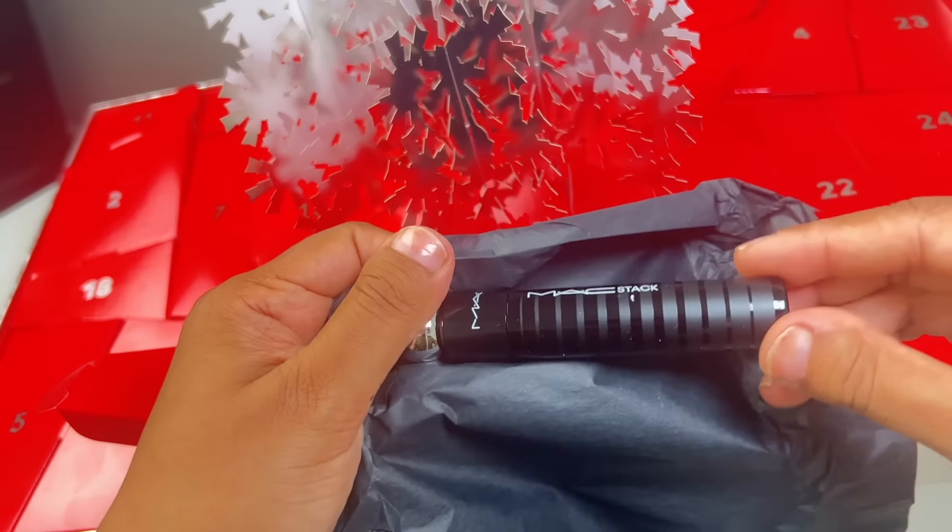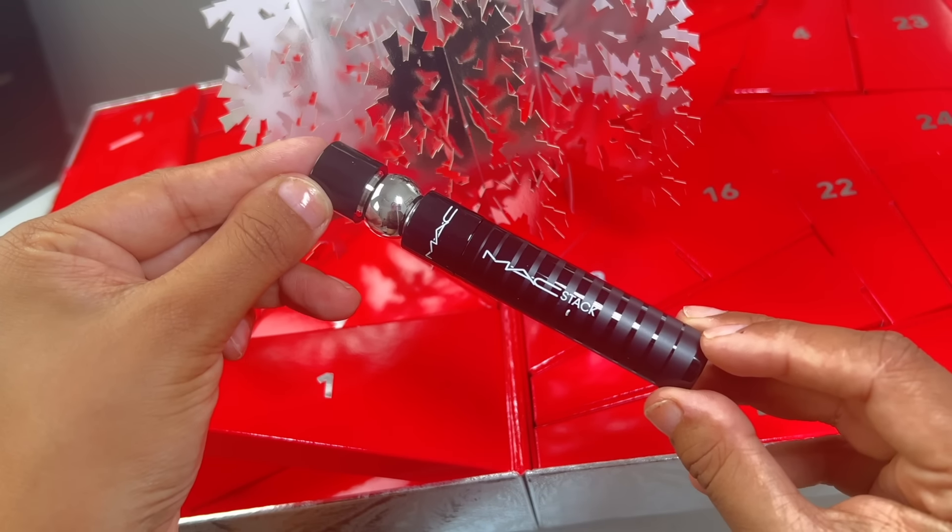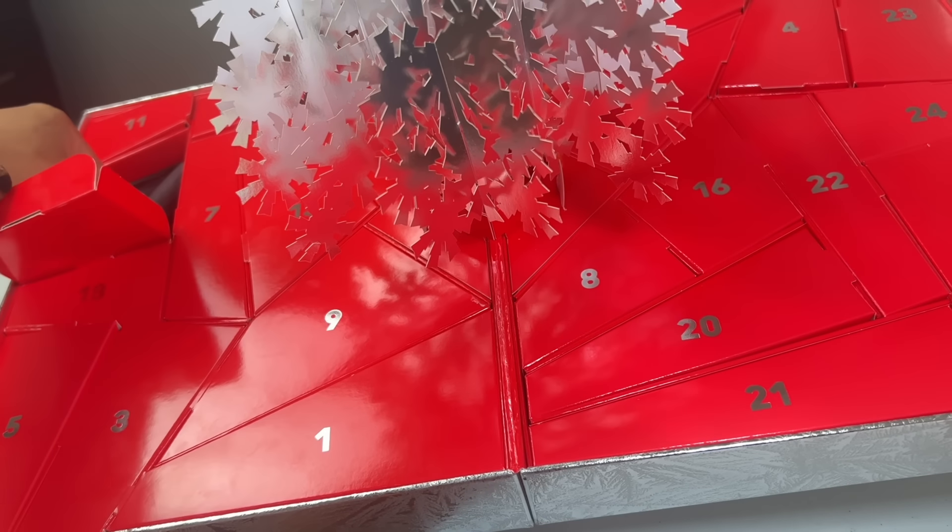Day number one reveals the MAC Stack Mascara. I have tried this and it is so good, so I'm happy to get a restock. We're already off to a really good start.